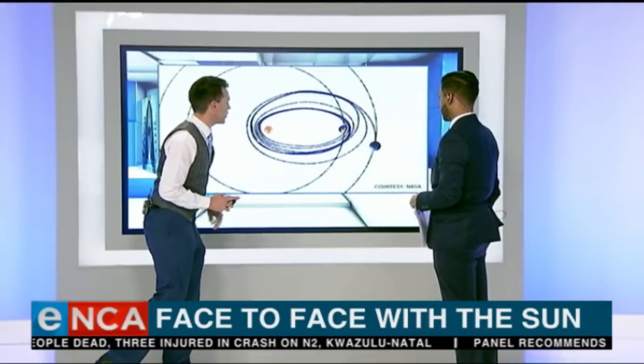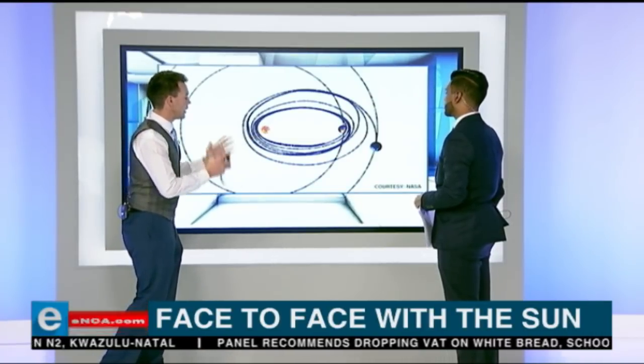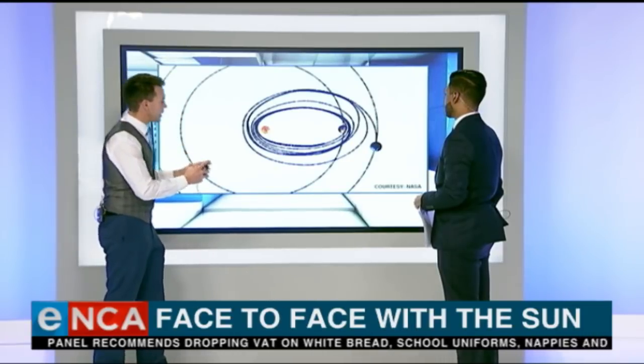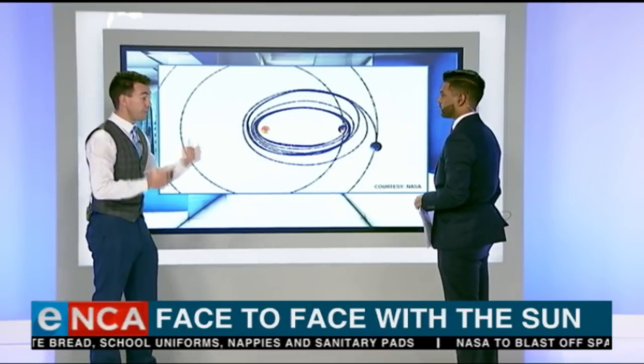So you see that second planet over there? That's Venus. And it's going to be using Venus and its gravitational pull basically to make sure that it stays on track. Really think of Venus as the probe's GPS, helping it to keep its direction and making sure that it goes on towards the Sun.